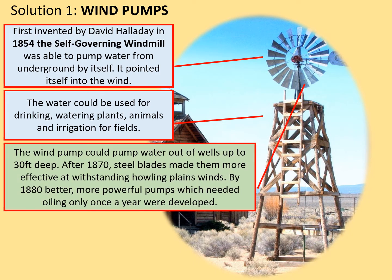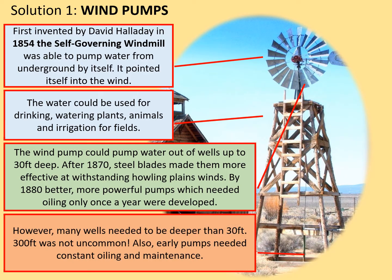There were several advantages. The wind pump could pump water out of wells up to 30 feet deep. After 1870, steel blades made them more effective at withstanding the howling plains winds. By 1880, more powerful pumps which needed oiling only once a year were developed. However, there were some drawbacks. Many wells needed deeper than 30-foot pumps — 300 feet was not uncommon in the drier areas of the plains. Also, early pumps needed constant oiling and maintenance, otherwise they seized up. Overall though, wind pumps solved many of the problems of providing sufficient water on plains farms.